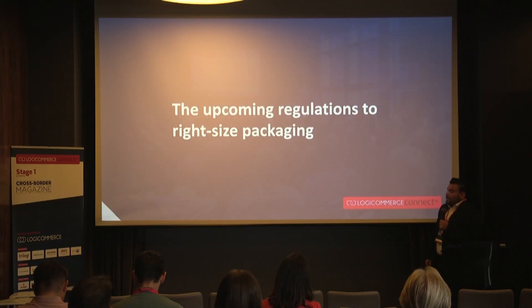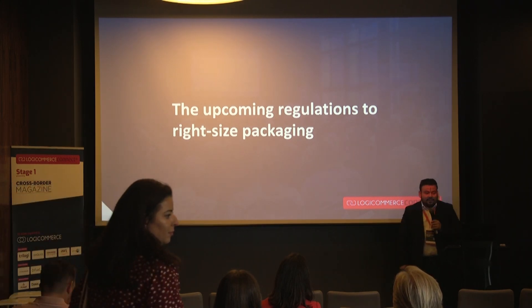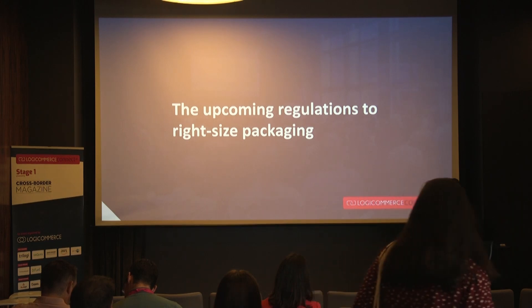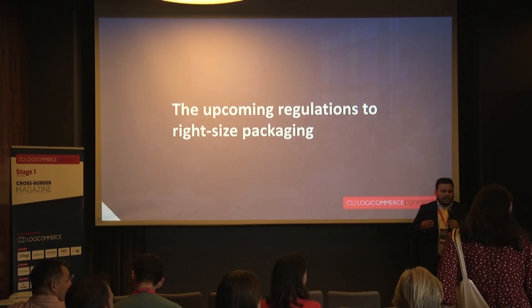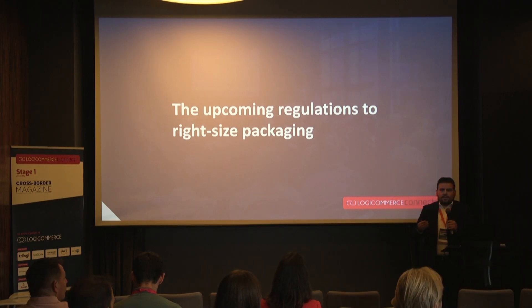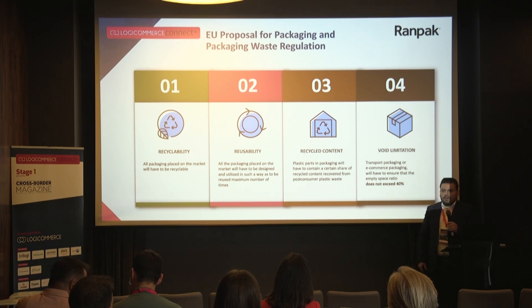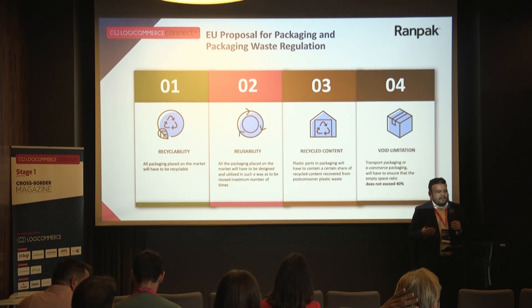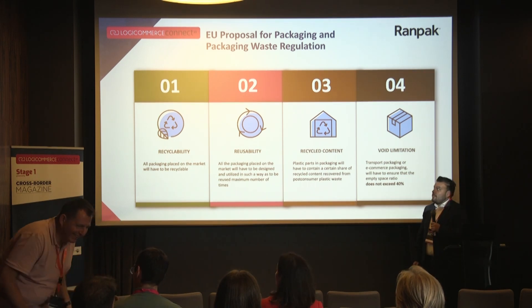We want to talk about the upcoming EU regulation, which is being prepared and will be active in 2030. What does this mean for the e-commerce environment? There are simply four steps.